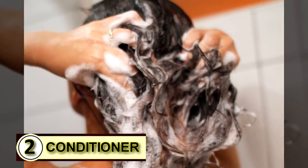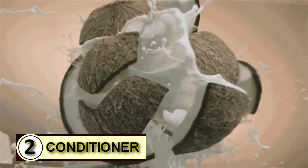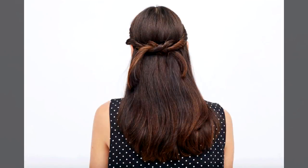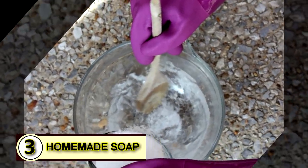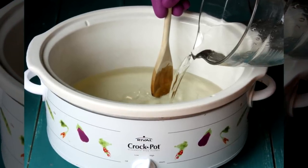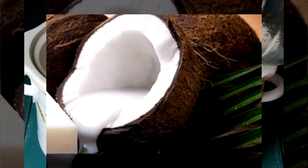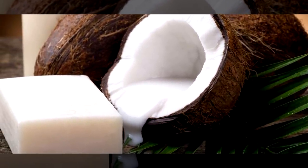Number two: try it as a conditioner. When the tiny overlapping plates that make up your outer hair shaft get rumpled and out of whack, coconut oil is there to smooth those tiny little cells right back into place and hold them there. Number three: make some homemade soap. Coconut oil serves as a wonderful pure base that can simplify ingredients, add hardness to soap, and will help break down grease and other oils.